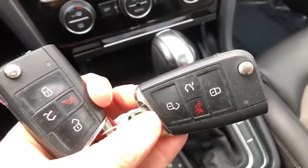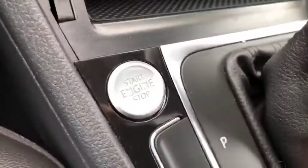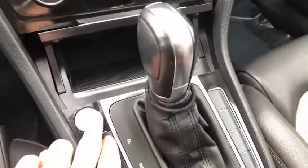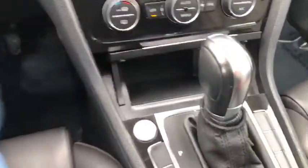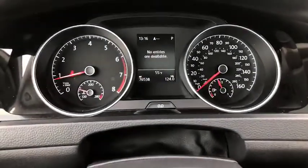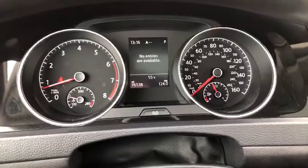I've got your keys here — I'm going to give you a look at the key fob. I do want to point out this is a start and stop engine. Volkswagen does it a little bit different; typically in Nissans you'll see it up here, but this one is right there. This is an automatic as you can see. Alright, your mileage is at 76,538.